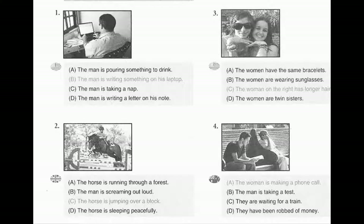Number 4. Look at the picture marked number 4 in your test book. A. The woman is making a phone call. B. The man is taking a test. C. They are waiting for a train. D. They have been robbed of money.